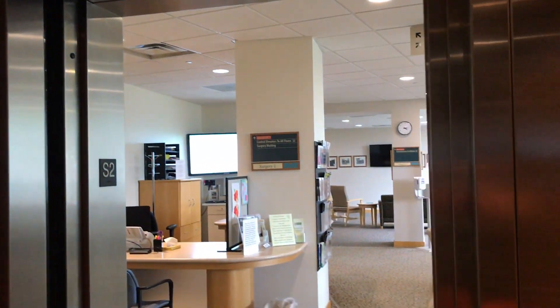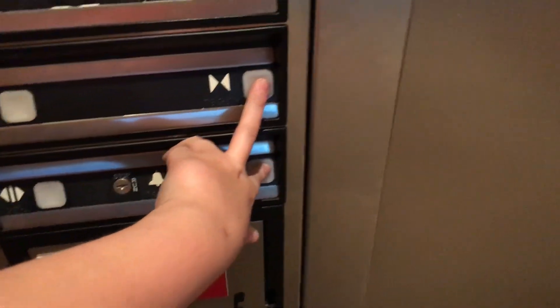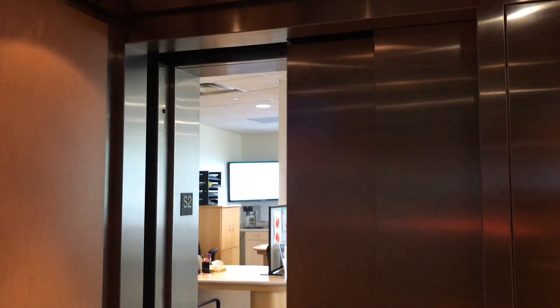High ceiling. Alright, let's end it off on 01. And here we'll get a car view.